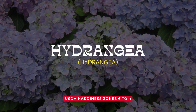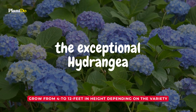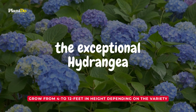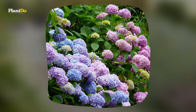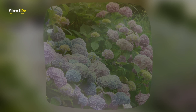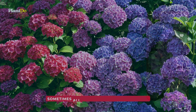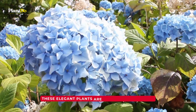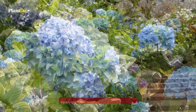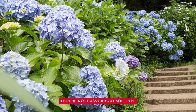Number 5: Hydrangea. Last but certainly not least on our list is the exceptional hydrangea. Renowned for their breathtaking flowers, hydrangeas captivate with their myriad of colors — from clear blue and vibrant pink to frosty white, and even a mix of lavender and rose, sometimes all blooming on the same plant. These elegant plants are a breeze to cultivate. They're not fussy about soil type and reward you with abundant, show-stopping blooms.